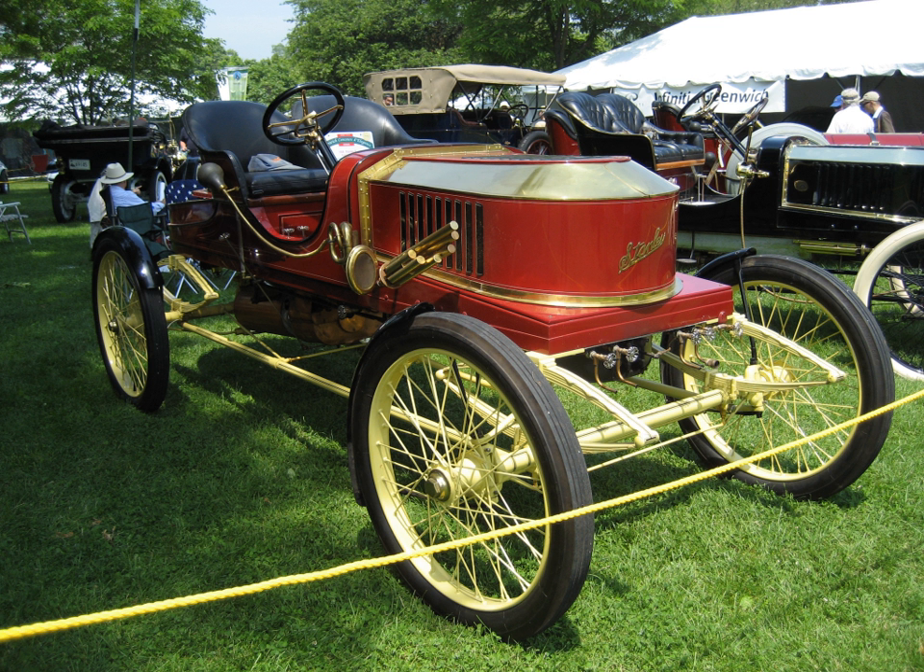The Stanley Motor Carriage Company was an American manufacturer of steam engine vehicles. It operated from 1902 to 1924. The cars made by the company were colloquially called Stanley Steamers, although several different models were produced.